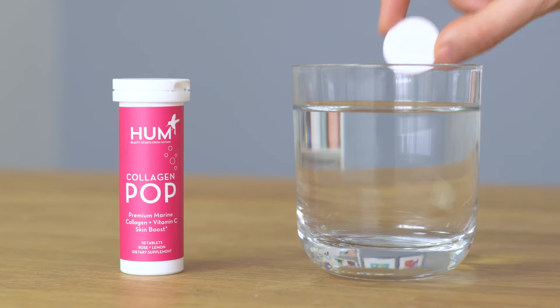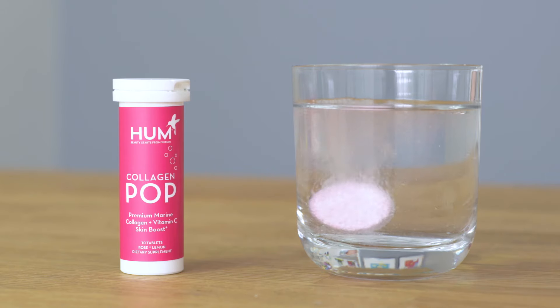Collagen Pop is the first dissolvable tablet that fizzes and pops your way to gorgeous looking skin. Take one tablet and dissolve it in eight ounces of water for a delicious rose and lemon-infused beauty tonic.